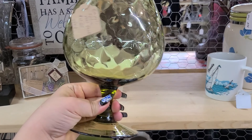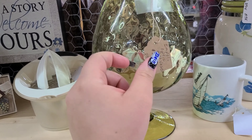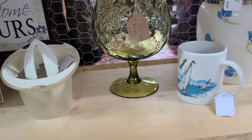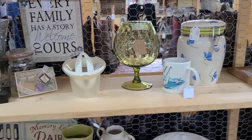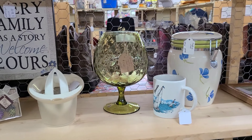Over here is this Empoli brandy snifter with the optic — it's like an olive green color, coming off more amber but it's more of an olive green. It is only $17.50, not too bad, though it's a little smaller than that other one. We'll probably leave this one behind.